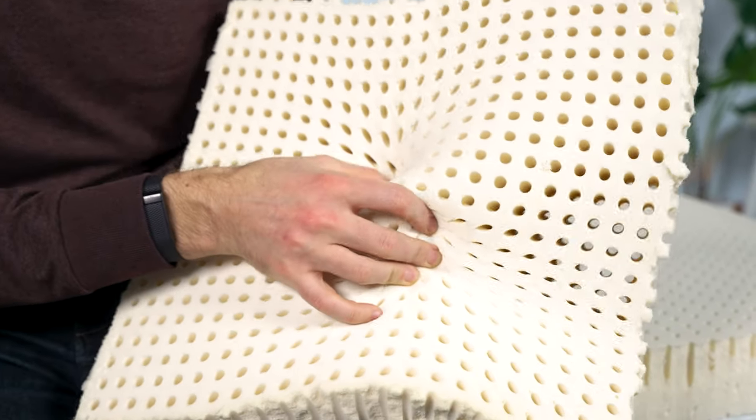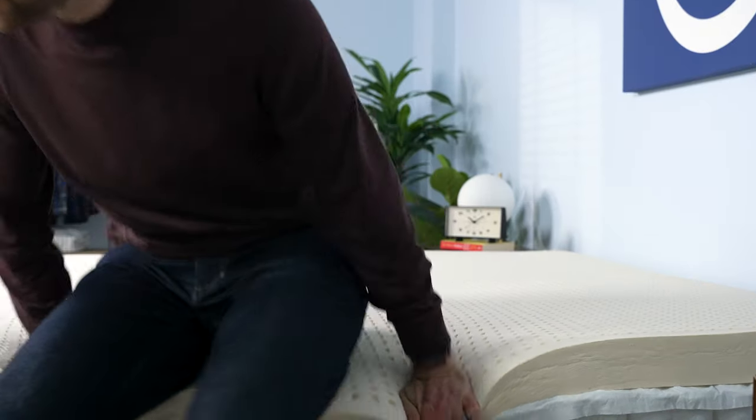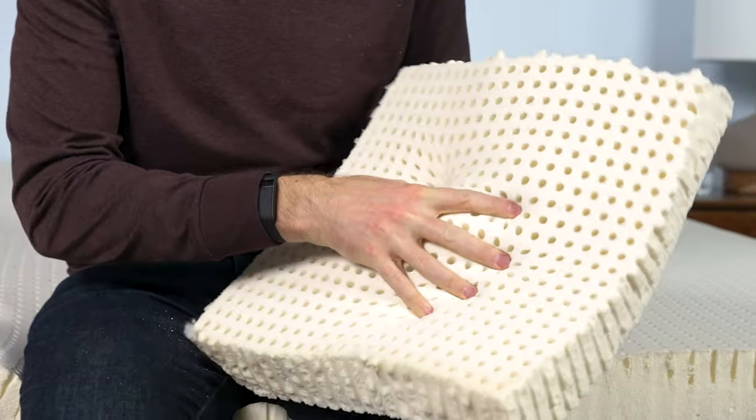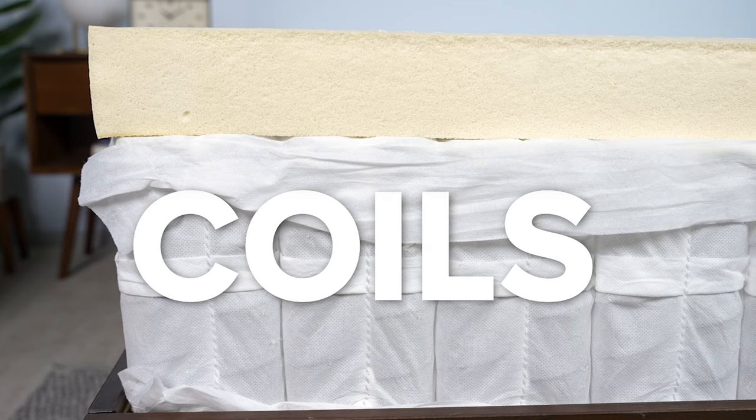Another potential bed for back sleepers would be latex. Latex is derived from the sap of a rubber tree and it's made into a really springy, responsive material — it's a unique feel. You don't really sink into these beds; you get the sensation of sleeping on top of the bed or floating on it. It can be an excellent choice for back sleepers because the material is so resilient. The other thing to like about latex is it doesn't have the tendency to retain heat. So if you're a back sleeper who's also a hot sleeper, latex is a great option. You might see them available as either an all-latex bed — so layers of latex on top of one another — or offered as a hybrid, with layers of coils on the bottom and a layer or two of latex on top. The one thing to note is that they do run you more money than a traditional hybrid or even an all-foam bed, so expect to pay quite a bit more.